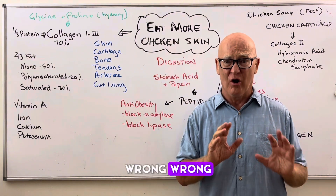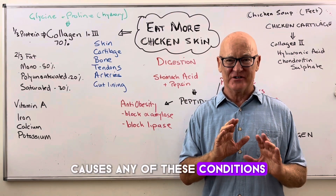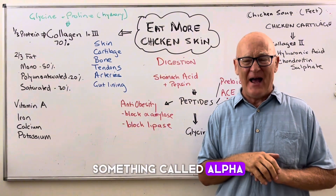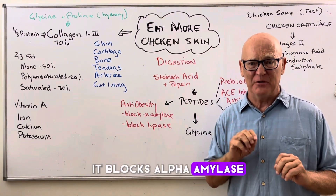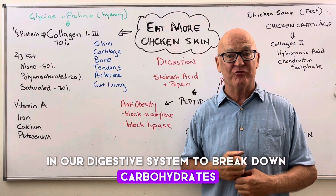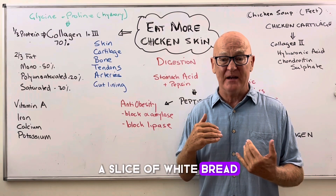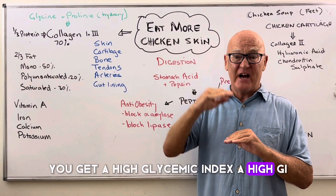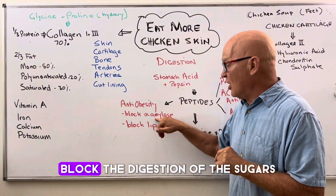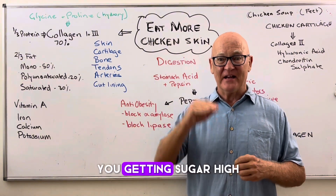You'll get fat, you'll get diabetes — it is wrong. Find me a study anywhere in the world that shows eating chicken skin causes any of these conditions. It doesn't, for the very simple reason that it contains something that blocks alpha amylase. Alpha amylase is released in our mouth and in our digestive system to break down carbohydrates. And if we break them down really quickly, we get a sugar high. So if you have a slice of white bread, you get a high glycemic index — a high sugar level in your blood. The peptides in here block the digestion of the sugars and therefore slow, delay, and even prevent you getting that sugar high.